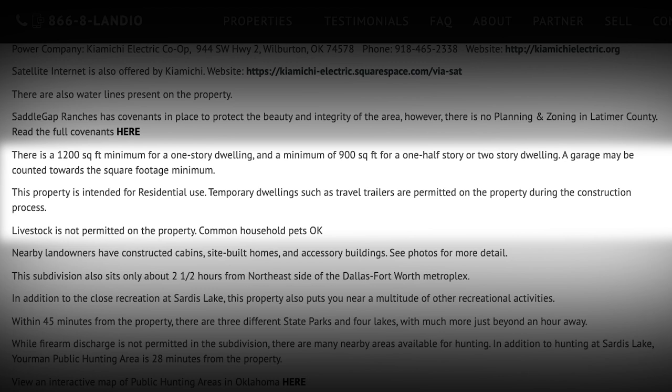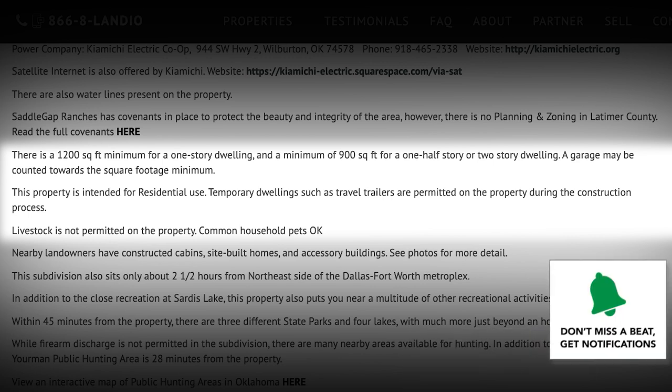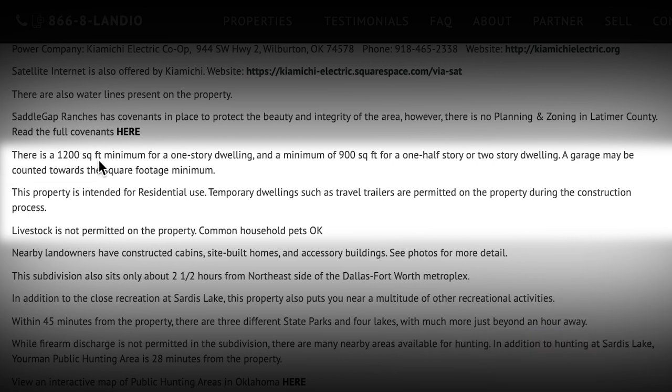If you visit the property listing on Landio.com, you can read more about the covenants for the Saddle Gap Ranch Estates subdivision. There is a 1,200 square foot minimum for a one-story home and a minimum of 900 square feet for a one-and-a-half or two-story dwelling. A garage may count toward the square foot minimum. This property is intended for residential use, and temporary dwellings such as travel trailers are permitted during construction.